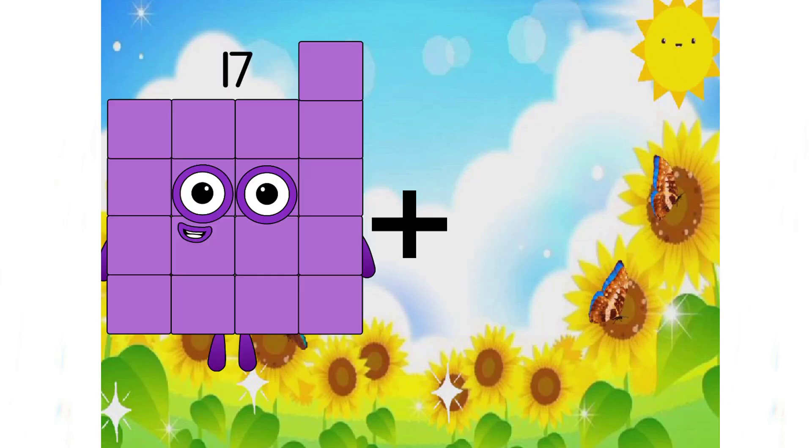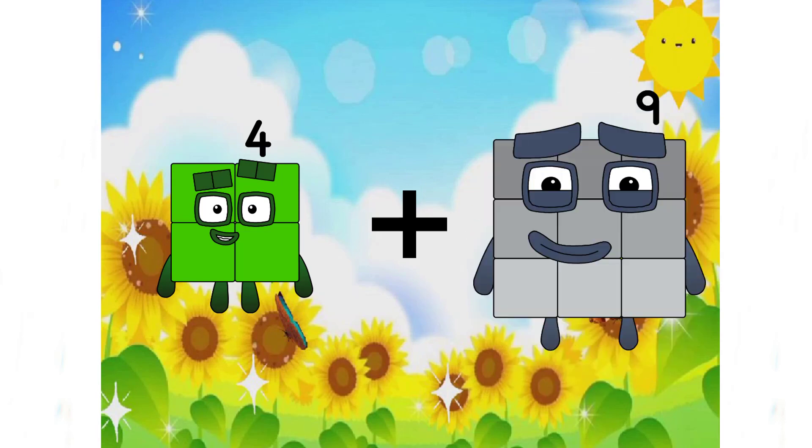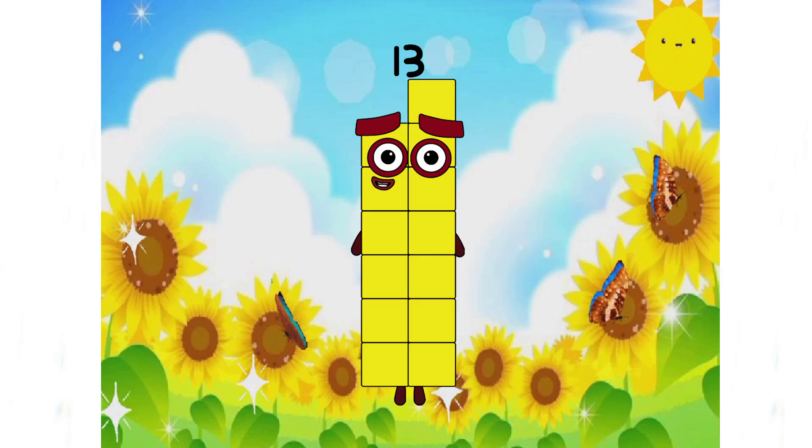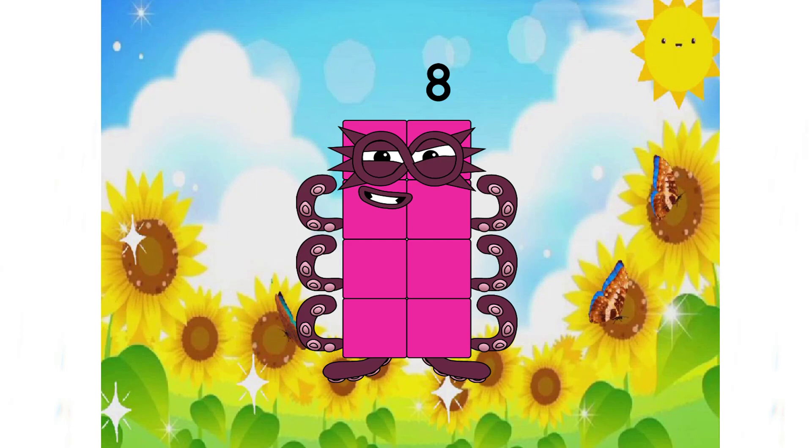Next. 4 plus 9 equals 13. A beautiful number with yellow skin, right? 7 plus 1 equals 8.